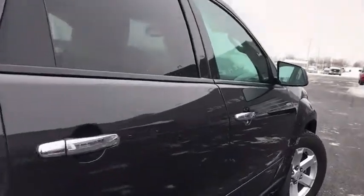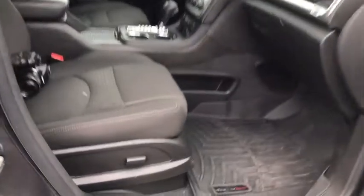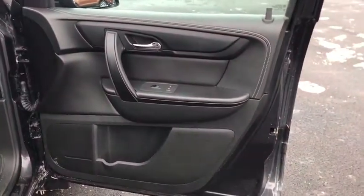This vehicle has less than 85,000 miles. Here are some of this vehicle's great options: traction control, all-wheel drive, remote engine start, Bluetooth, power steering, automatic transmission, cruise control.